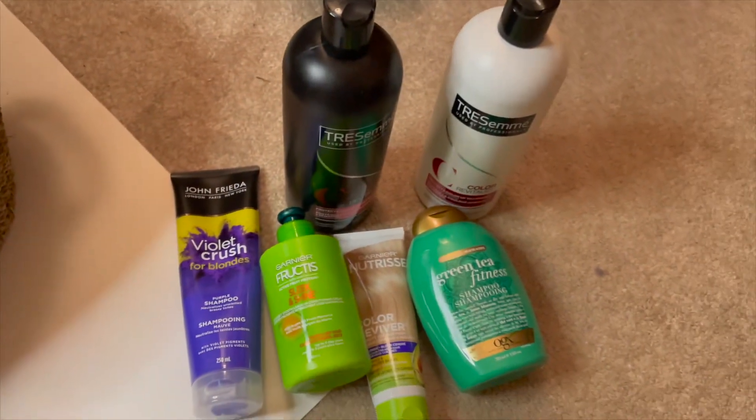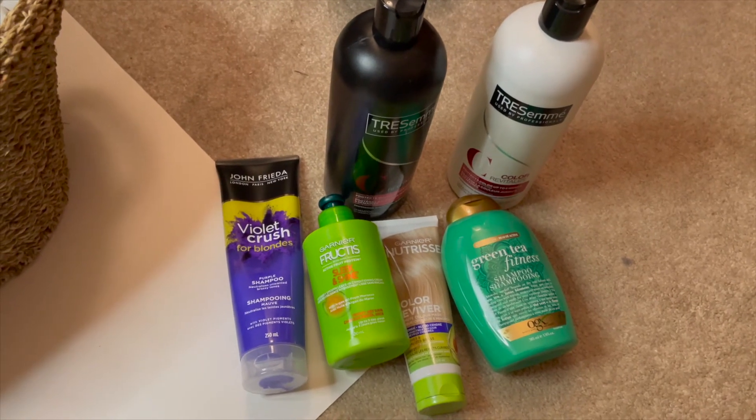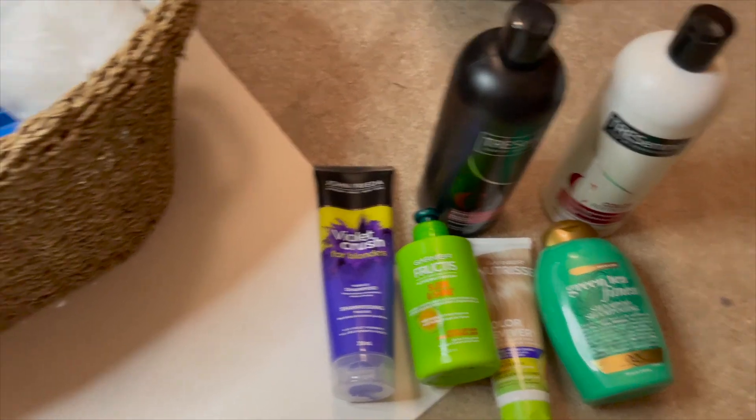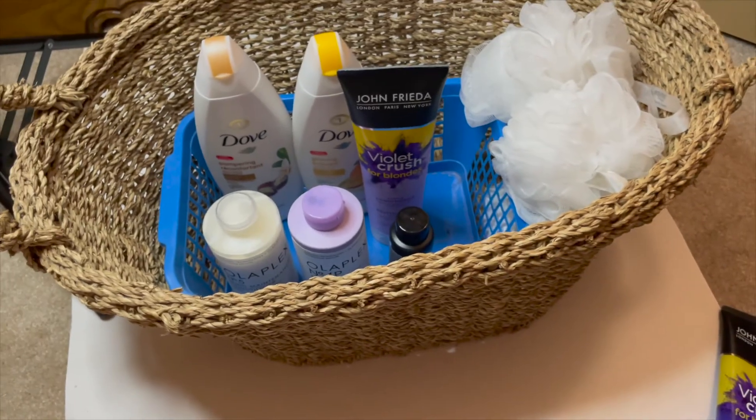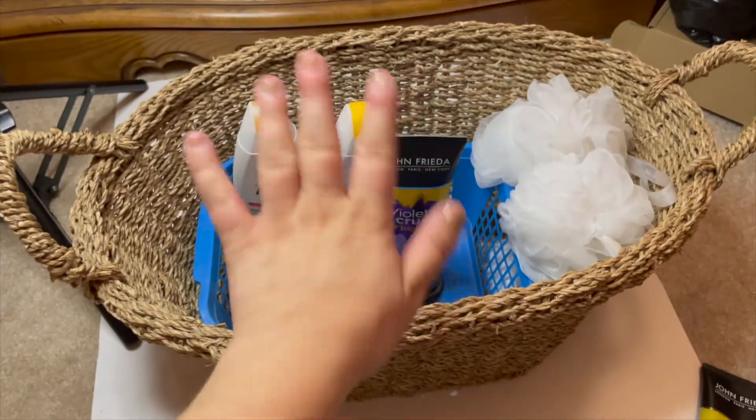So this is everything I'm keeping and this is everything I'm getting rid of — which is incredible. I got rid of about half, which is exactly what I wanted to do. Thank you guys so much for watching today's video, I love you all, and I will see you in my next one. Bye!